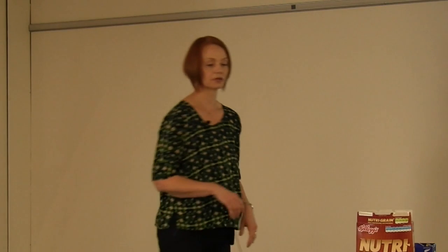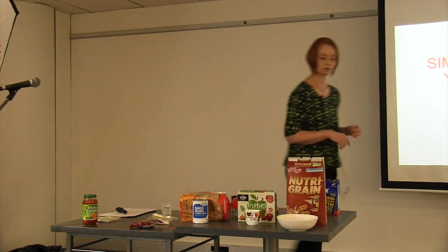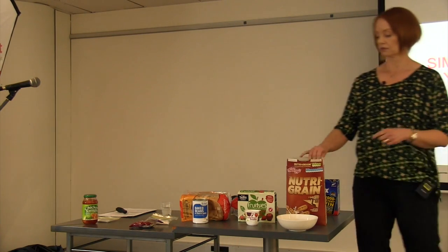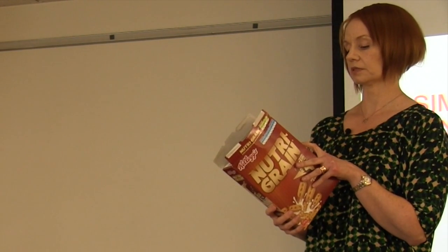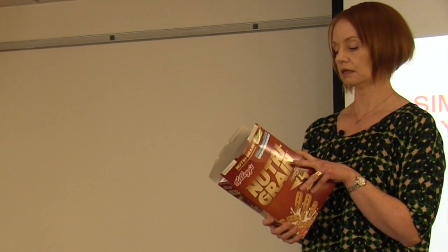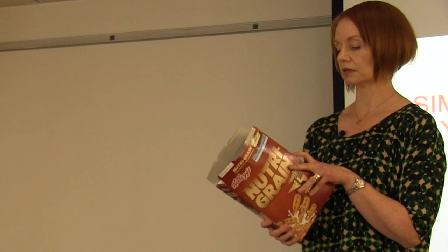Remembering that for most of us six teaspoons of sugar is all we're allowed a day. If you have a look at your Nutri-Grain box, a serving is 40 grams, and in 40 grams of Nutri-Grain there are 12.8 grams of added sugar. A teaspoon of sugar is about four grams, so in 40 grams of Nutri-Grain there's three and a half teaspoons of sugar just there.